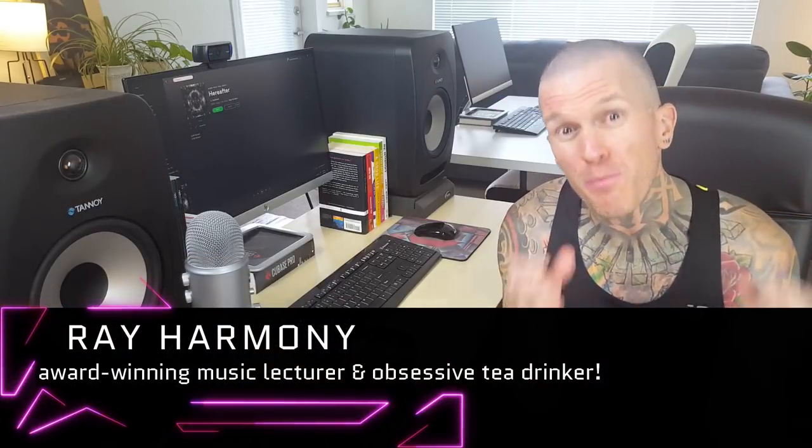Is your music lacking that primal energy — that mystical power that just takes over your whole body and makes it move all by itself? This video is for you, because we're going to be revealing how the amazing British band Architects use melodic rhythms to do this in their brand new single.